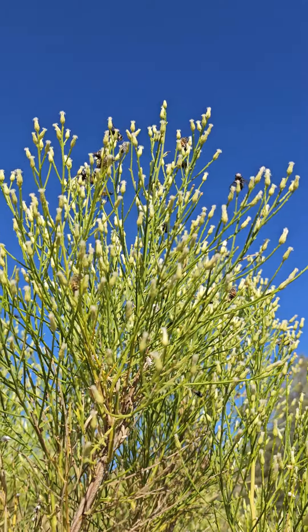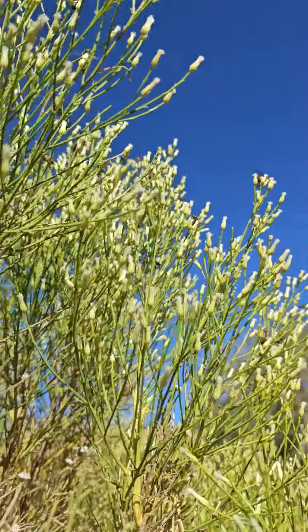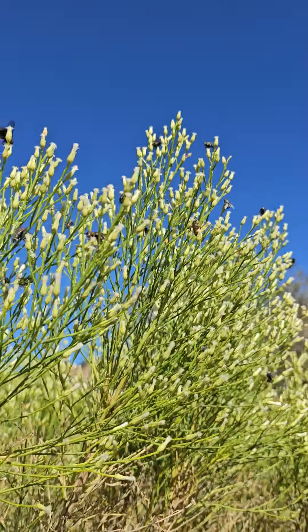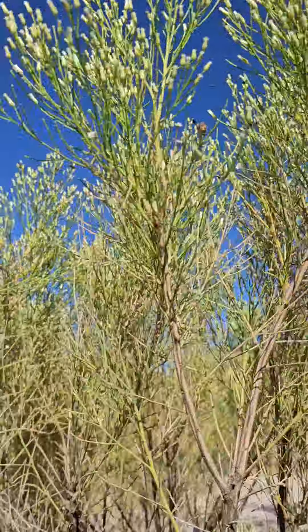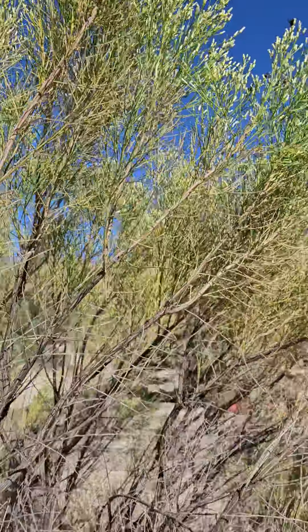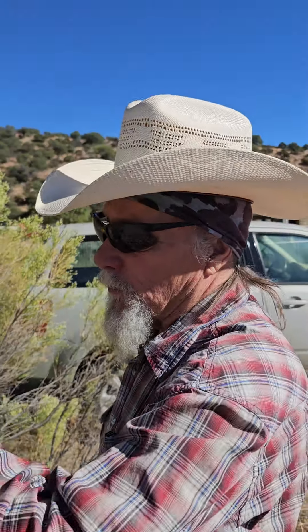It's invasive species on invasive species. You heard me right. Those are honeybees, or at least most of them, and honeybees are invasive to the Western Hemisphere. The plant that they're on — it is the middle of October — is about the last plant to bloom here in the desert southwest, and it is also an invasive species called desert broom.